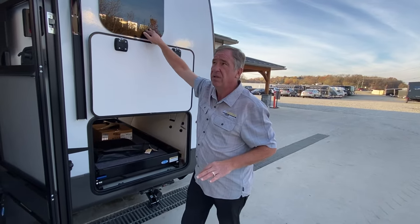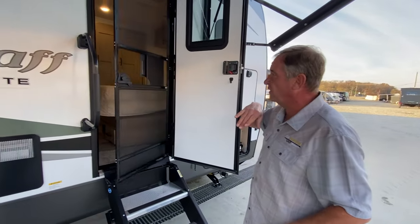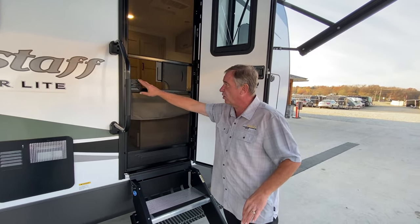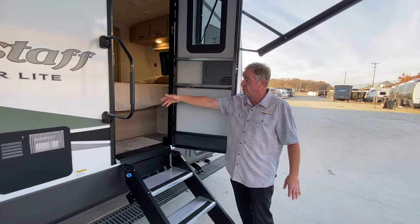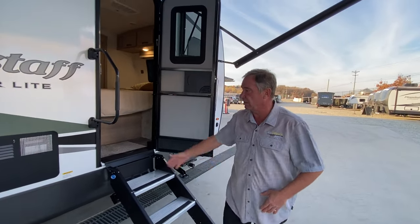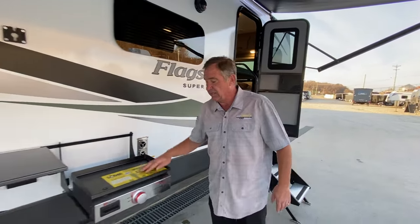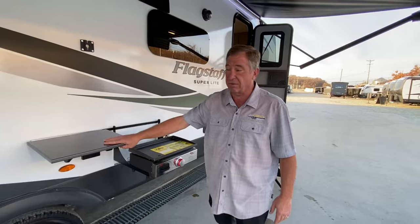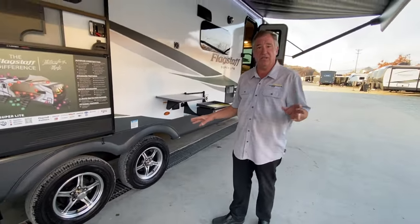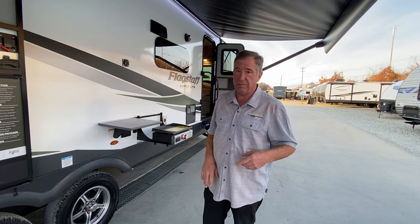Frameless glass windows. As we go to the passage door, we have the door with the ScreenSaver by Lippert — it automatically closes the door shut. This is the bedroom access door; it's a two-door unit with steps and a large grab handle. Six-gallon gas-electric water heater, which is standard. It does have the Blackstone-style griddle cooktop and a solid metal table that you can leave outside year-round. You have Dexter axles — independent suspension with a 10-year warranty — and Goodyear rubber, always standard on a Flagstaff. That's your best tire going today.